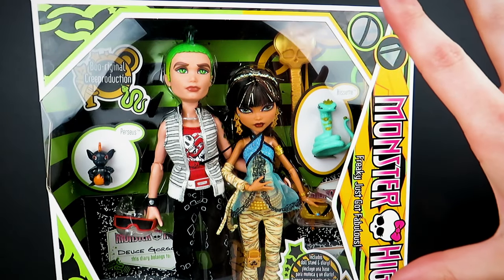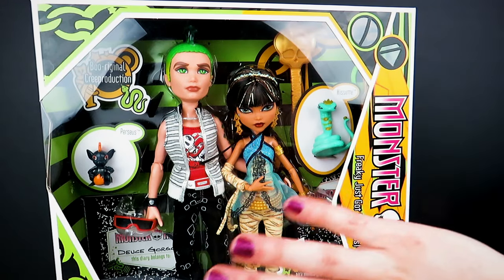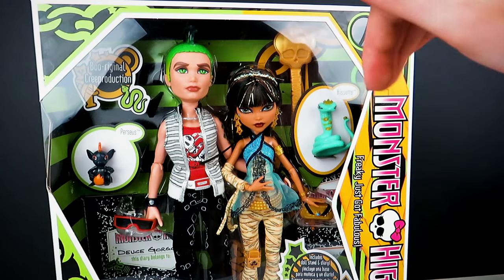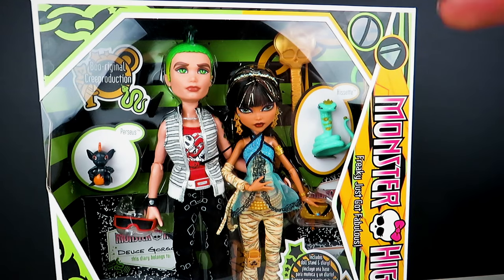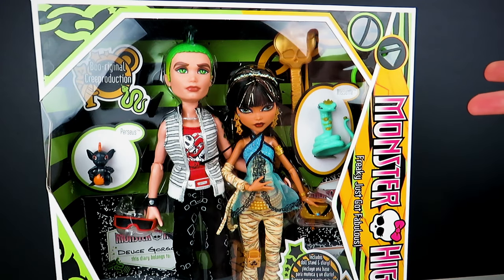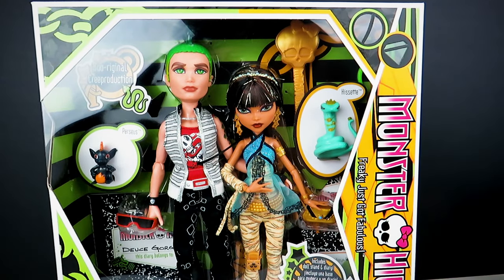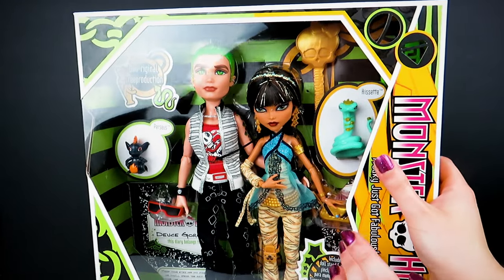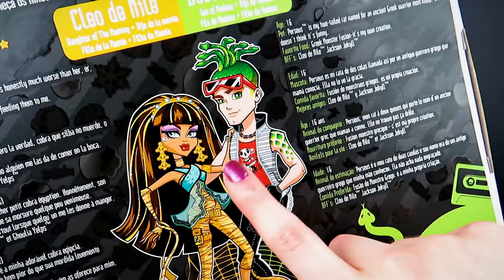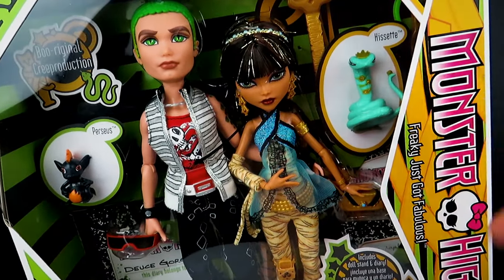Now last but certainly not least is our Cleo and Deuce 2-pack. This has actually been one of my Holy Grail dolls — I've wanted these two forever. But it was like crazy expensive, so it was pretty much out of the question until the Creep Productions came out. If I saw this even a year and a half ago, I would never have believed I would be unboxing these two. So I'm super excited for this one. Cleo has always been one of my favorites — I'm almost scared to open it. I really love the box art and just the whole color scheme of this set. Let's go ahead and open it.